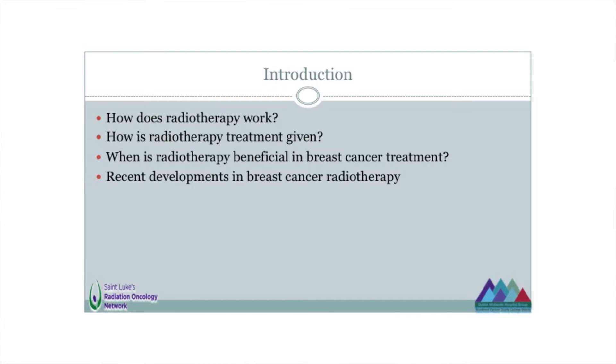First of all, we might talk about how radiotherapy works and how it's actually given. Then we might discuss when it's beneficial in breast cancer, who benefits from it, what we treat when we do treat with radiotherapy, and then some of the recent innovations in breast cancer treatment in the centre in Beaumont where I work, as Arnie mentioned.